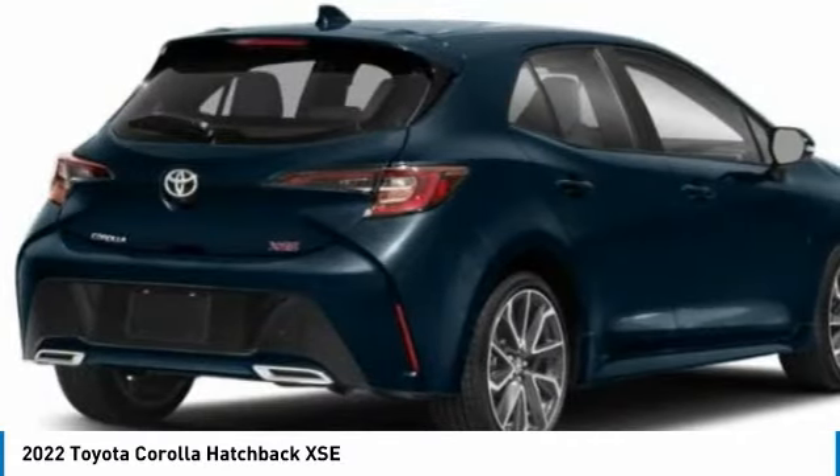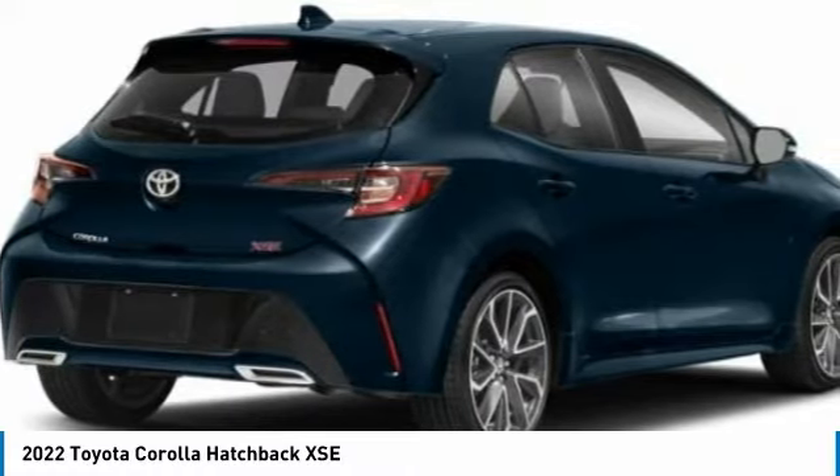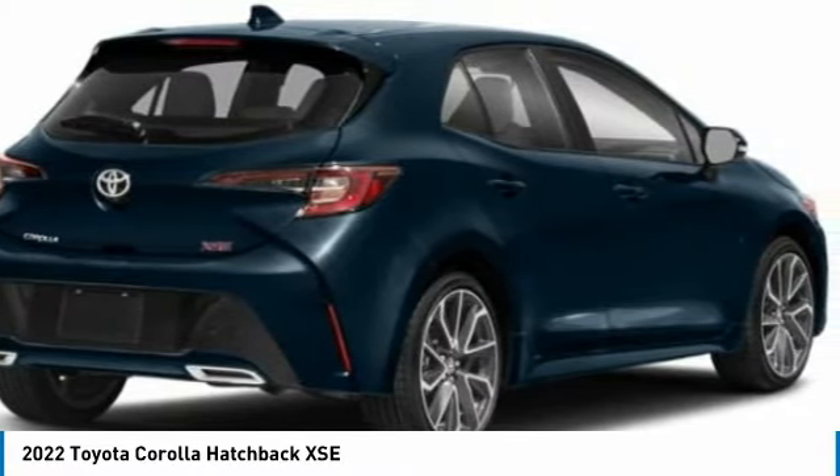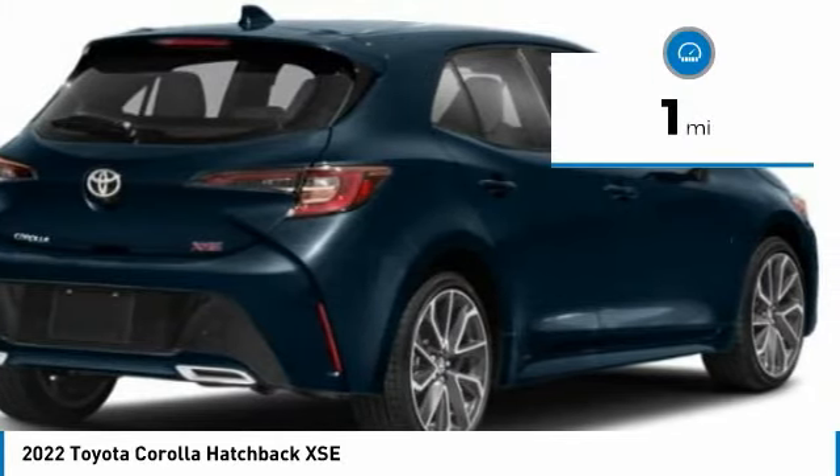A sharp exterior look and an abundance of technology, like the Toyota Safety Sense, make this a vehicle worth looking at. This vehicle has less than 100 miles.